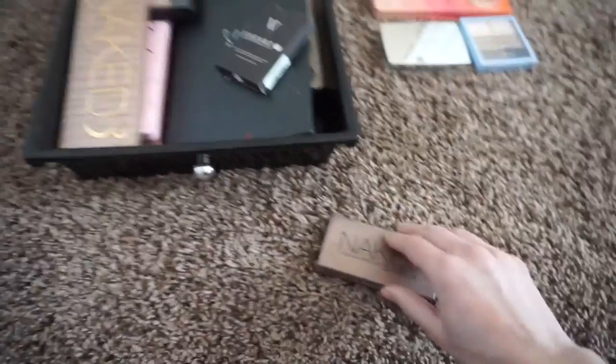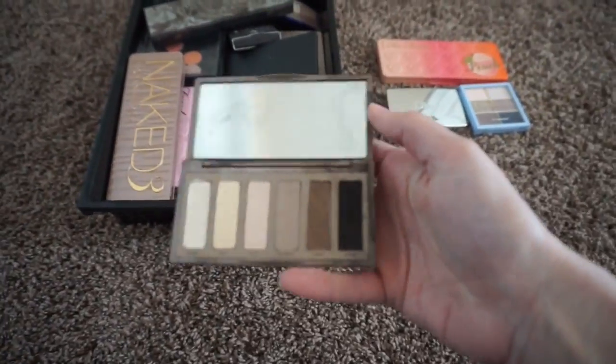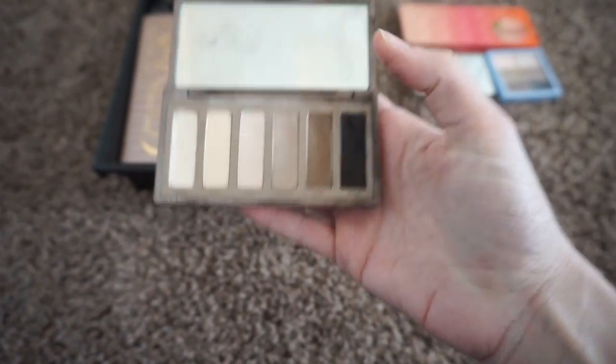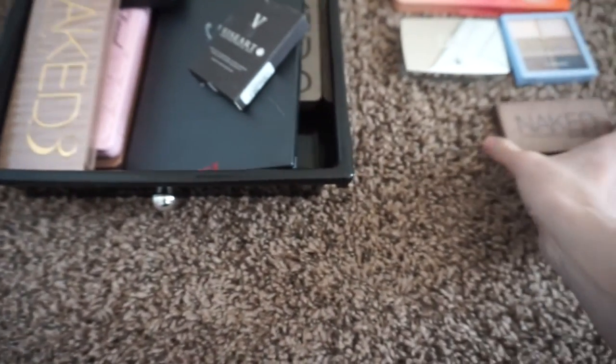This is my Naked Basics — my most loved palette of all that I've gotten the most use out of. You can see there are some pretty good dents in these; it's only a matter of time before I hit pan on a few of them. I love this, I've gotten a lot of use out of it, and I'm going to be keeping this as well.